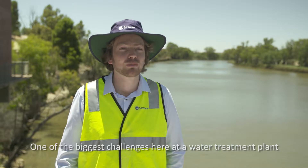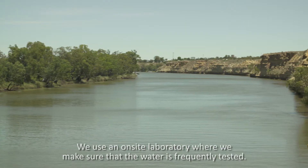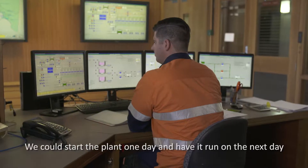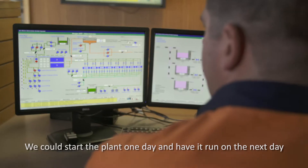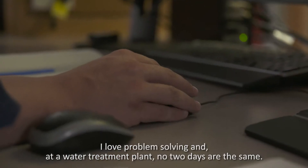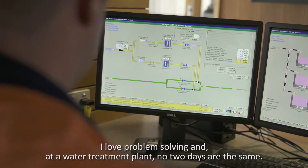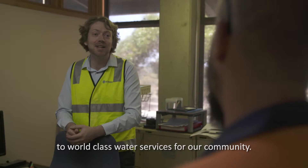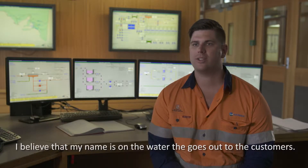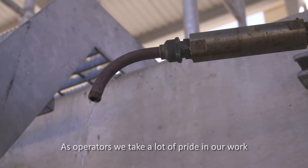One of the biggest challenges here at a water treatment plant is the source water. We use an onsite laboratory where we make sure that the water is frequently tested. You could start the plant one day and the next day the source water's changed and you're adjusting your dosing up or down. I love problem solving and at a water treatment plant no two days are the same. I work with a dedicated team committed to world class water services for our community. As operators we take a lot of pride in our work — there's a lot of job satisfaction.